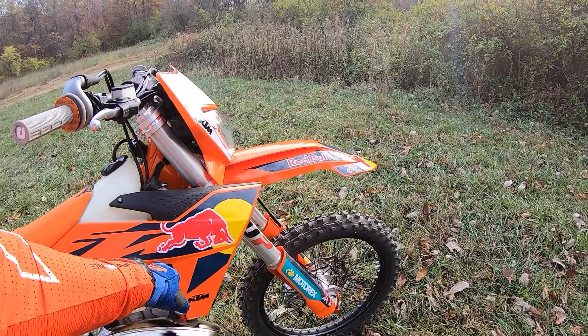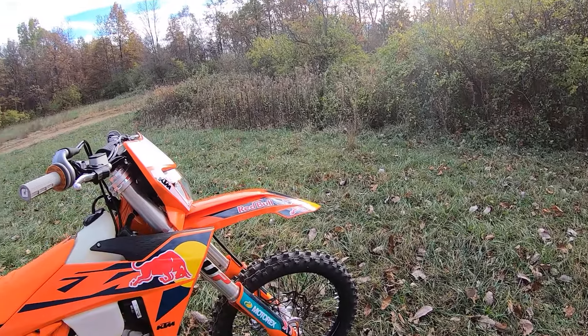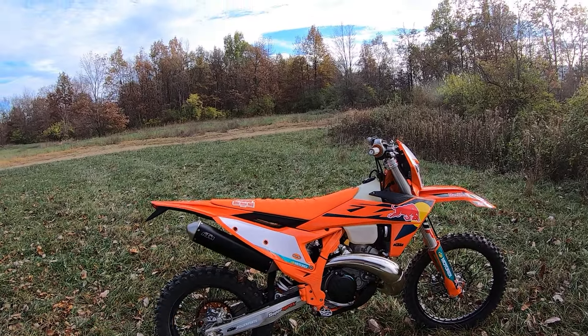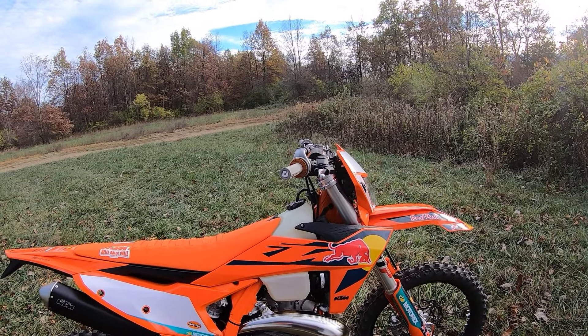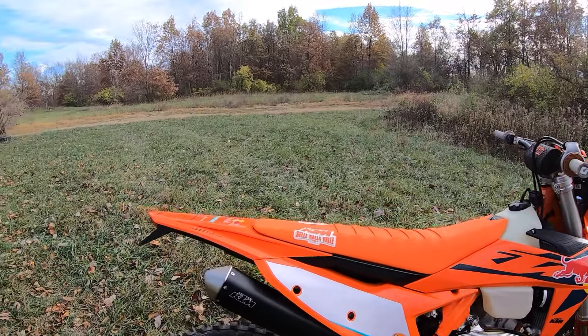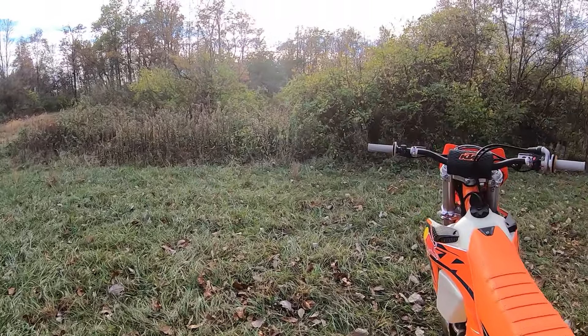This Champion Edition came with the fan, the floating rotor, it's got the Super Sprox, and it has a map switch, along with the cool orange paint and Red Bull stuff. Let's take it for a spin and talk about it.